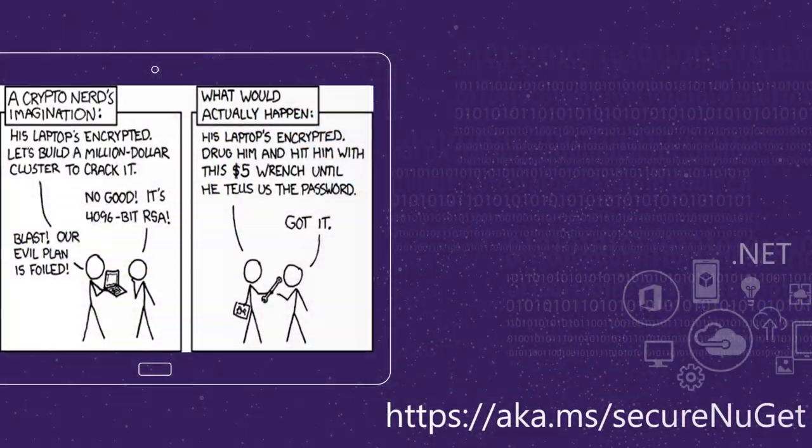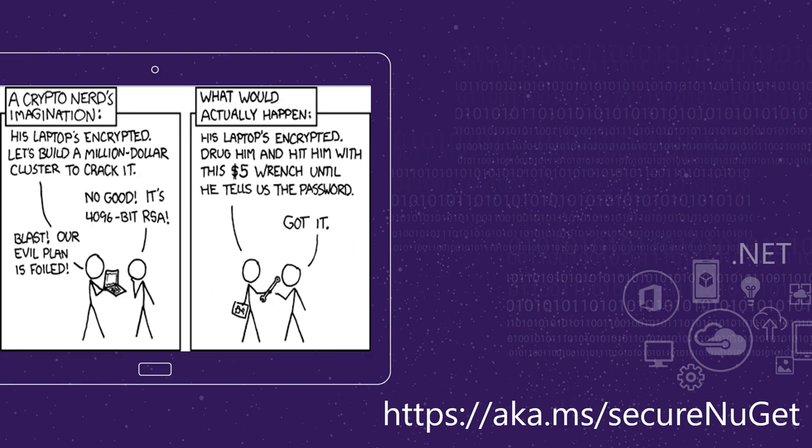For anything we looked at today — if you want to know more, go to AKA.ms/secure-NuGet and we have links for everything there. That's all we have from the NuGet perspective. Thank you very much.